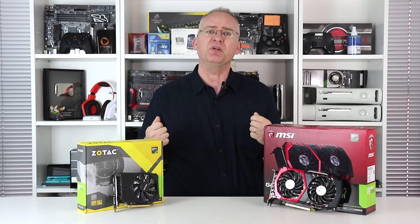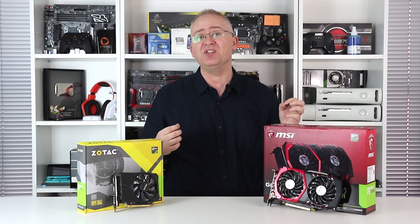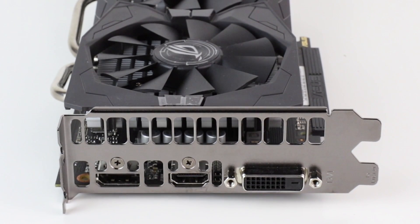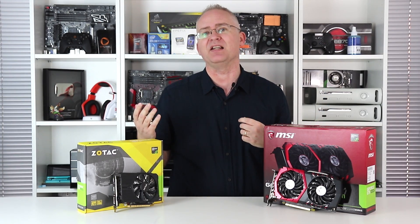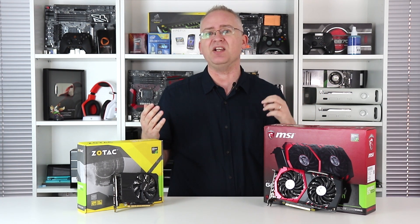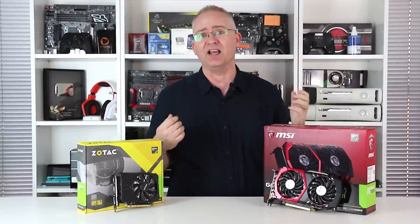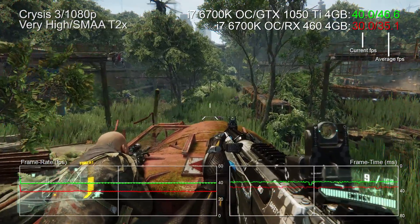This part of the market is where AMD has recently targeted its efforts in the form of the Radeon RX 460, so the burning question is just how well they compare. To put it frankly, it's not great news for the red team — the 1050 Ti isn't just a little bit faster, it's way, way ahead.